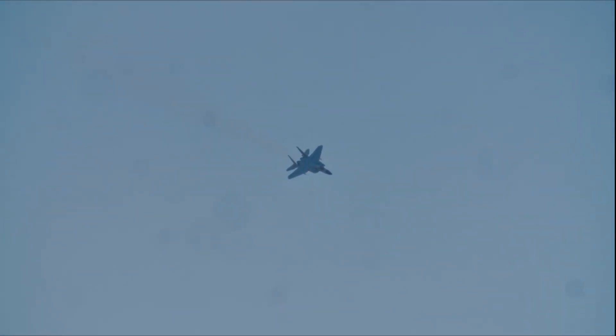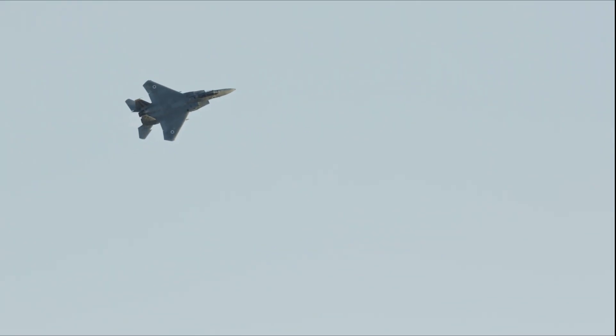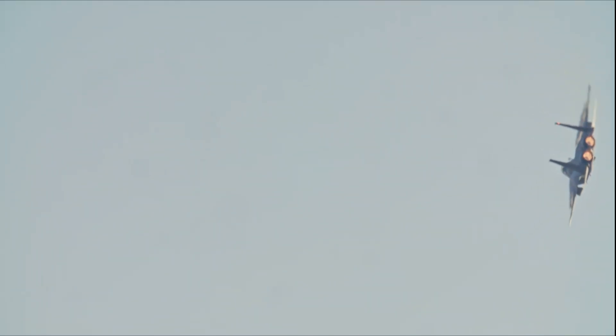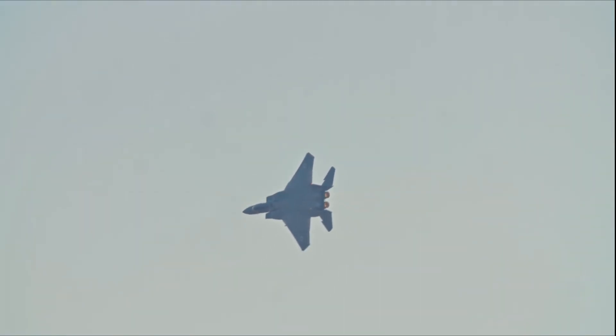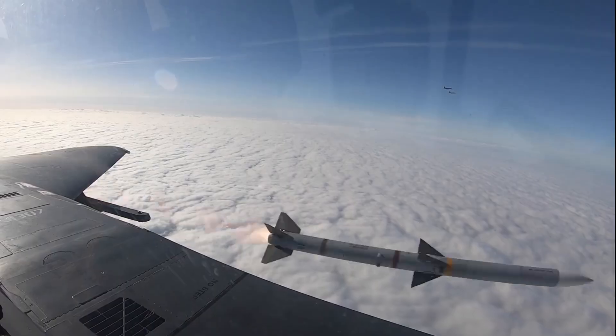The Air Force originally planned to buy just 80 jets, but Congress saw the value and increased funding — now the plan is closer to 130 aircraft. That's confidence, bipartisan support, and recognition that this program works. The F-15EX costs less to fly, lasts longer, carries more weapons, uses existing infrastructure, and comes loaded with cutting-edge technology that's ready today. It's smart procurement, fiscal responsibility, and it keeps America's Air Force ready for whatever comes next.